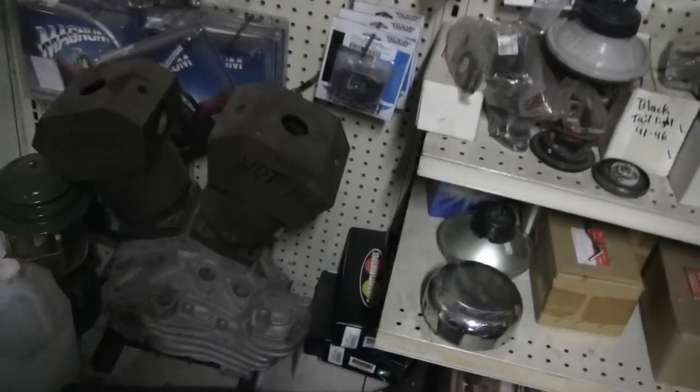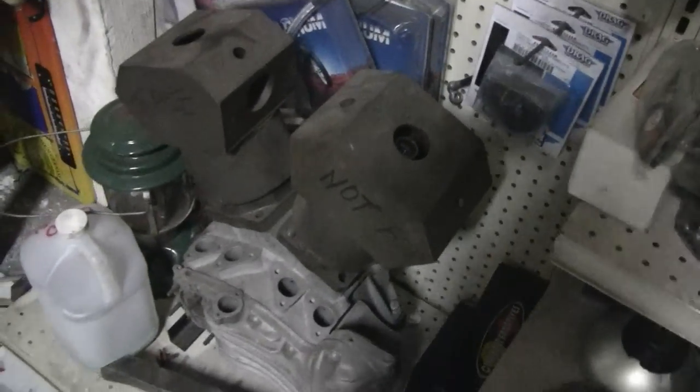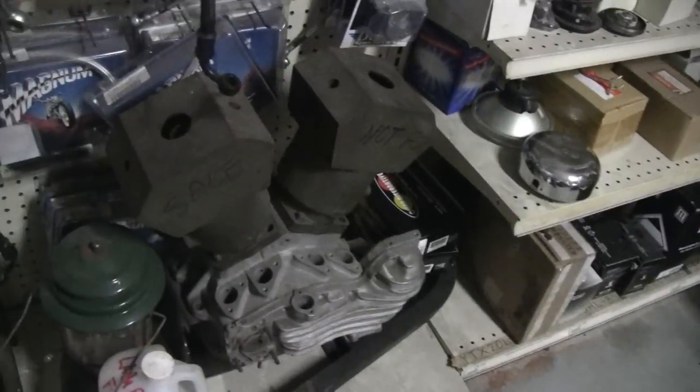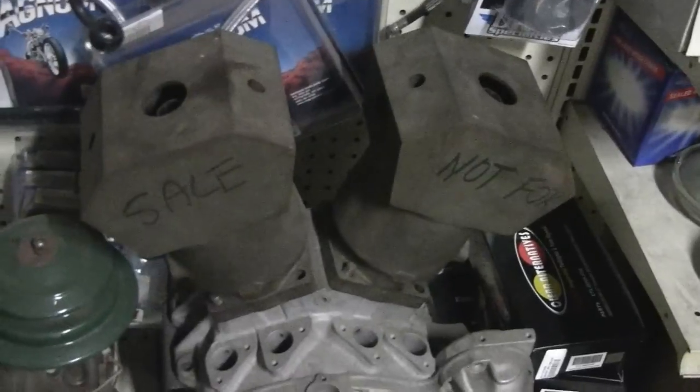Here's something you're not going to see anywhere else. It's the only water-cooled factory Harley Davidson engine - the only one in existence. They scrapped this project. This is the only one left. Water cooled.